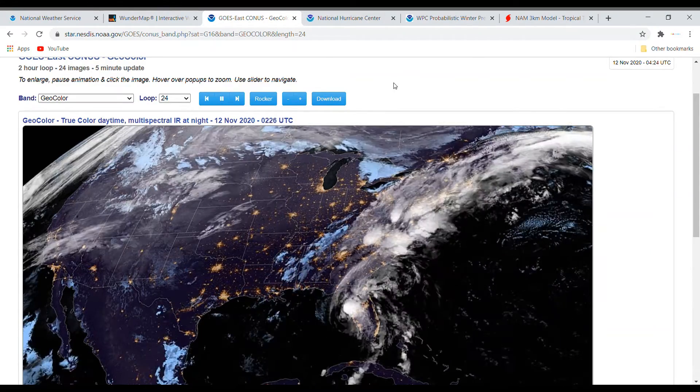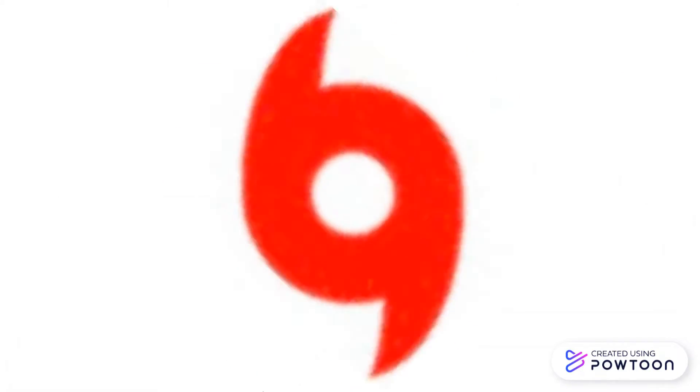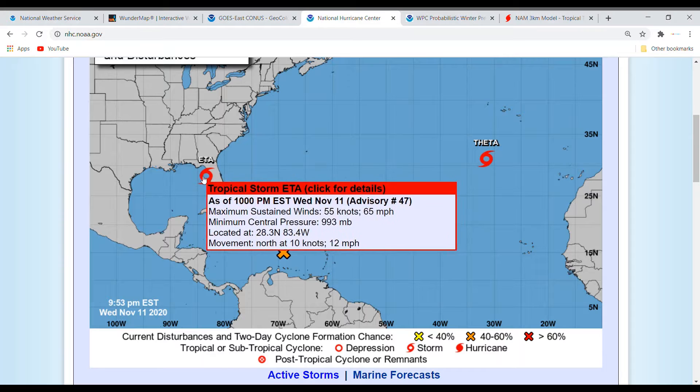Now let's move on to the National Hurricane Center for a quick overview. ADA right now has maximum sustained winds at 65 miles an hour, minimum central pressure of 993 millibars, and is moving north at 12 miles an hour, currently impacting Florida.